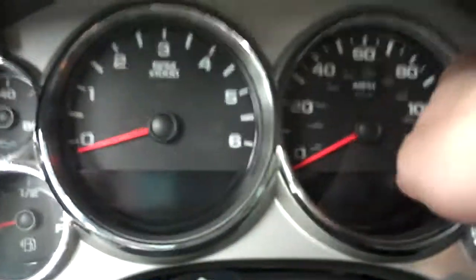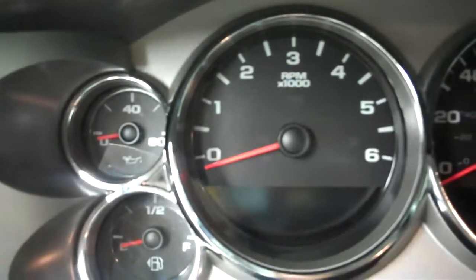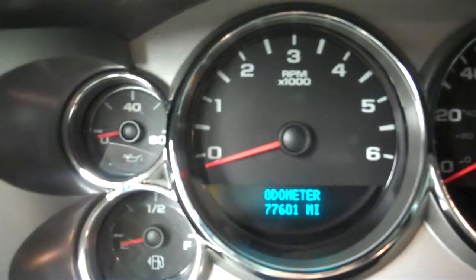Three across the front, three across the back. Taking a look at the odometer, it reads 77,601 miles at the time of this video.